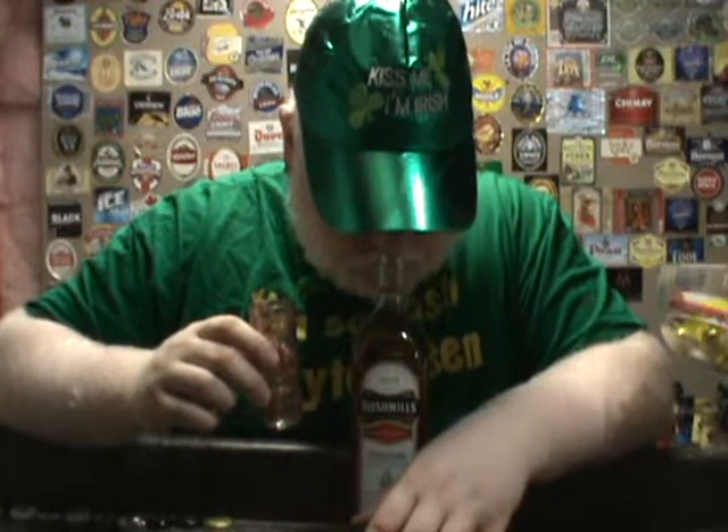It doesn't smell anywhere nearly as smooth as the Ten Year Malt did. There's a lot of woodiness to it. There's a bit of plum to it. I get a tiny bit of vanilla, but I don't get any caramel or toffee. It actually kind of has that pure alcohol scent to it. Not as smooth or mellow smelling as the other Bushmills I've reviewed — the Bushmills Ten Year Single Malt.